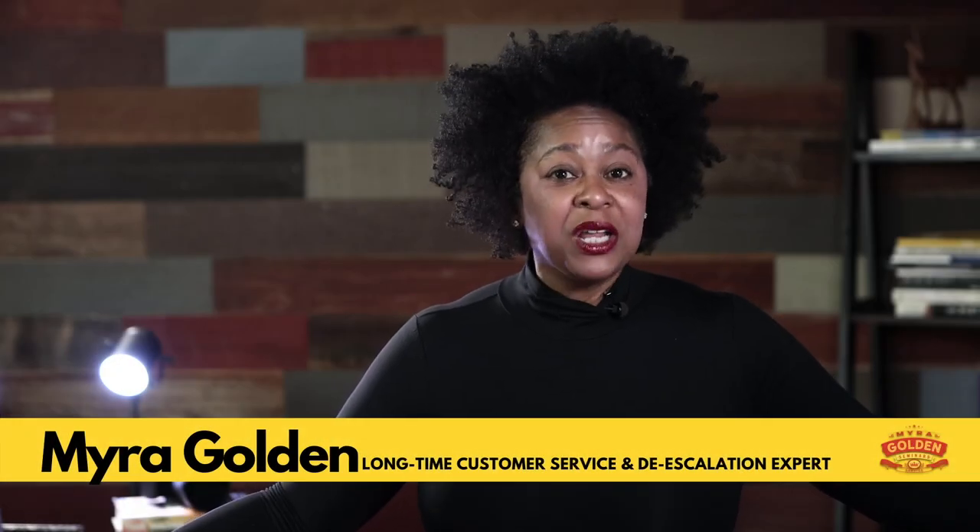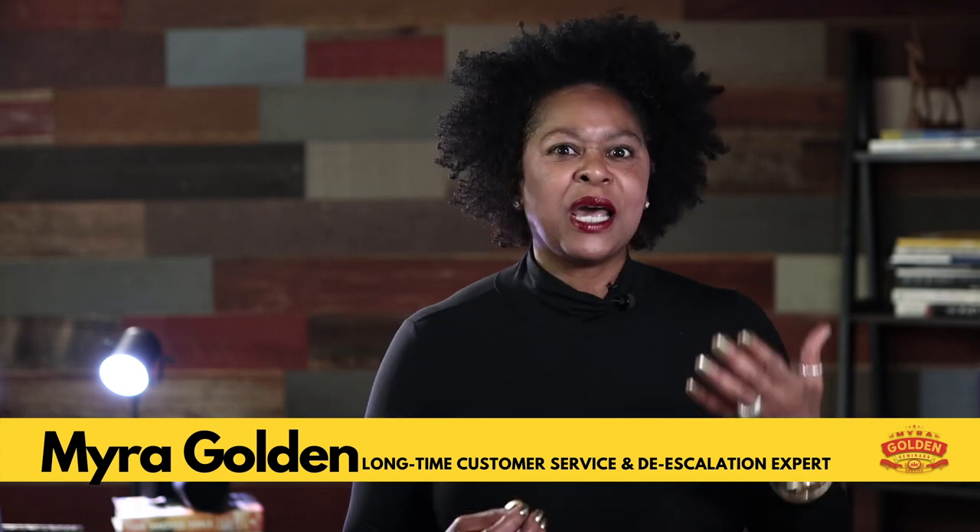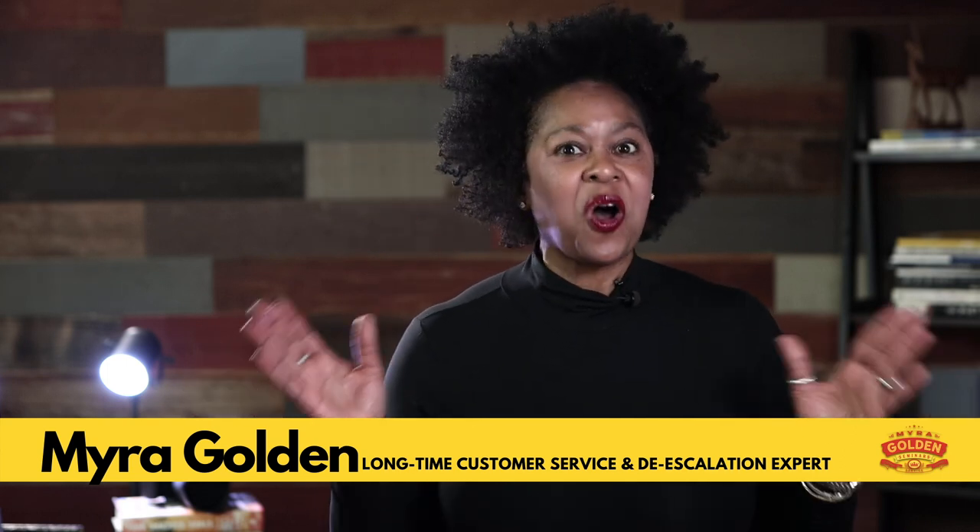What are the most underutilized soft skills? And how do you, as a customer service leader, coach on those skills?